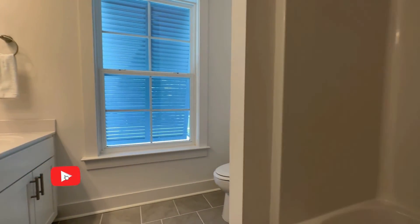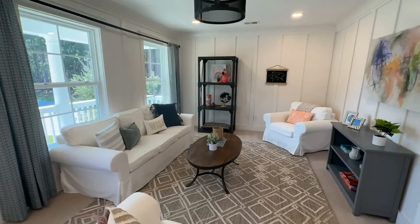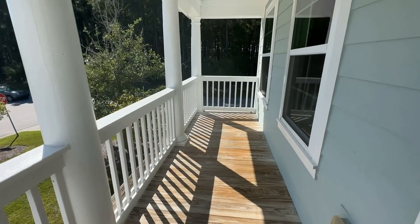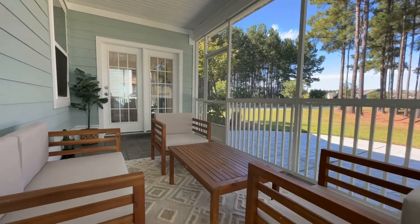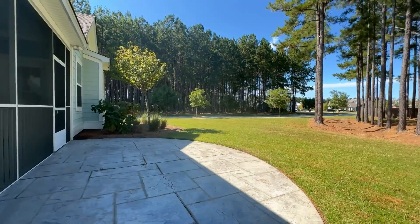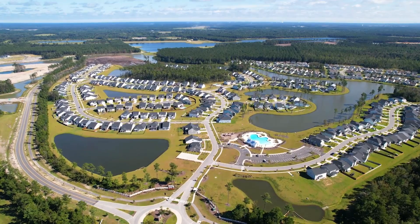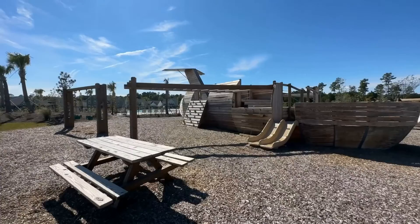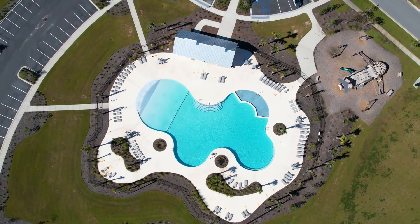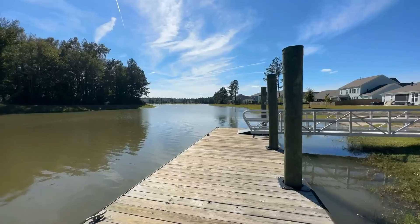As we wrap up checking out this home, I'd like to bring your attention to the loft, which my understanding is will be even bigger in the Lockwood. This particular elevation has the double front porch, the screened-in porch, and patio in the back. Let's go jump into the fun stuff — the amenities. There is currently a playground, pool, and boat ramp with a dock, but there will be a second amenity center built with another pool, a dog park, playground, and a pickleball court. Let's take a moment and enjoy some footage of the lake together.